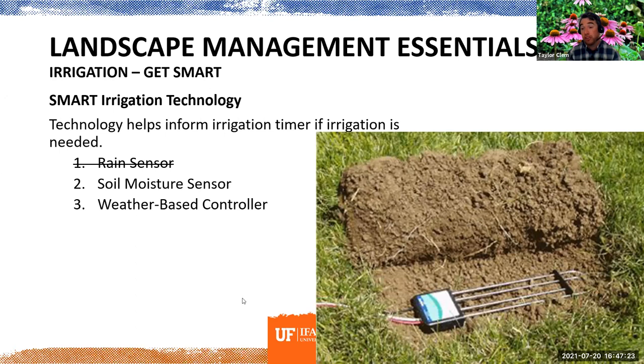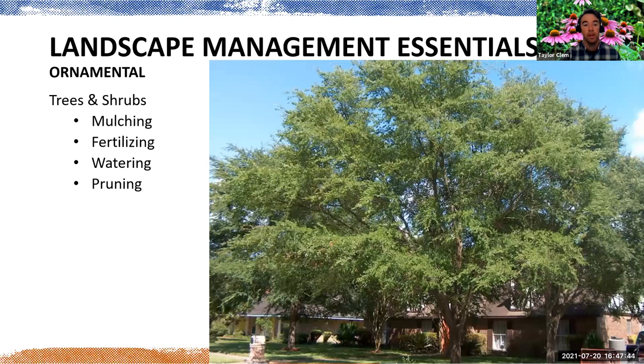Weather-based controllers are hooked up to weather stations and take information about evapotranspiration rates, heat, and other factors that influence how quickly things dry out. They tell your irrigation system whether to run or not. Those are really effective tools as well.